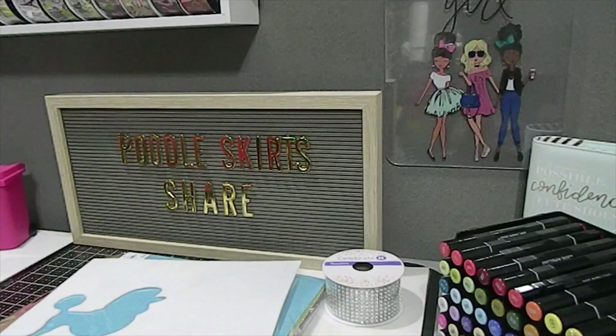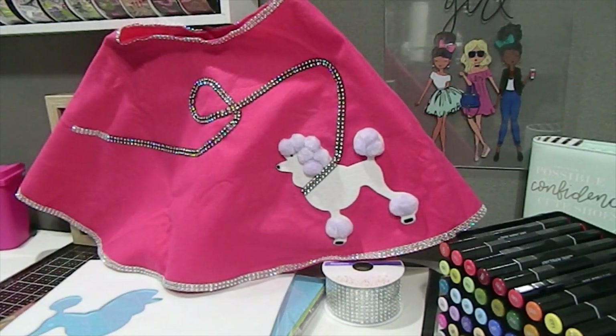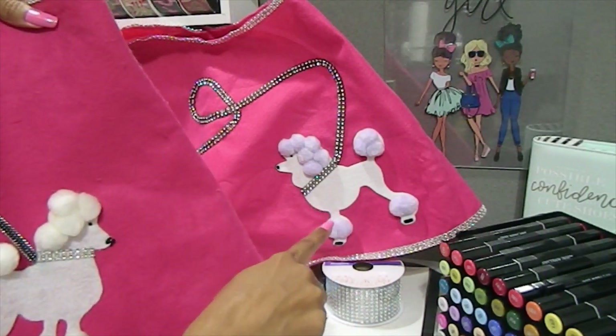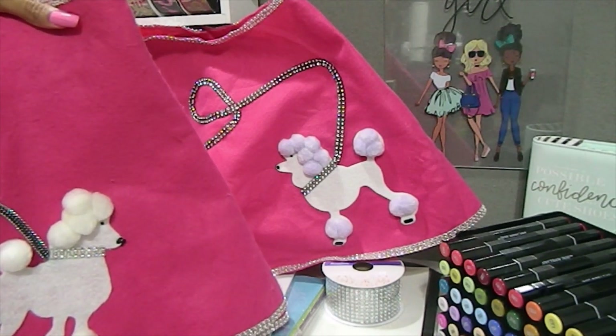Aaliyah is so excited to participate in 50s day - she is so so happy. I hope I can get some pictures of her at the school to share on my Instagram. Aaliyah's skirt was made this week, just in time for her 50s day tomorrow. By the time this video is up, the 50s day will have already passed, but I wanted to come on here and share it.